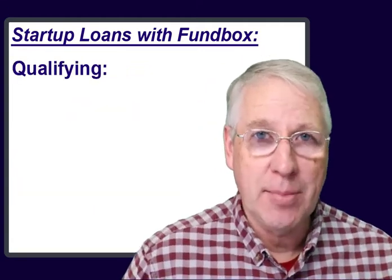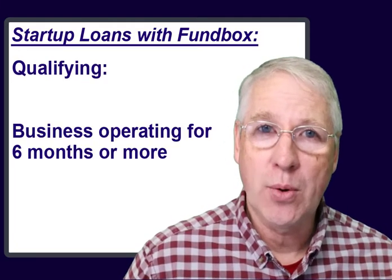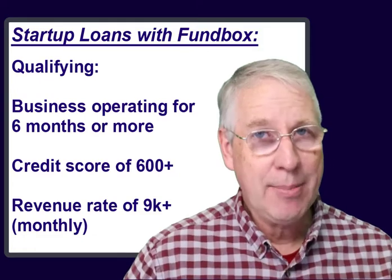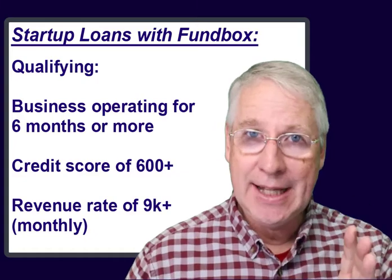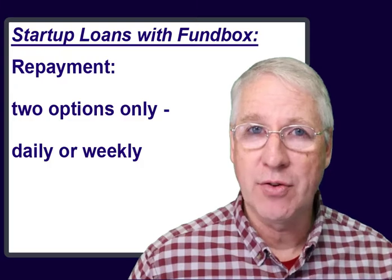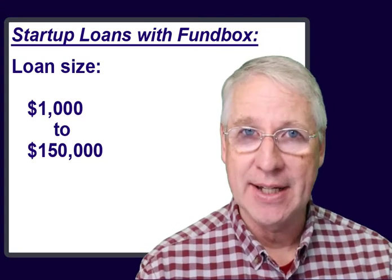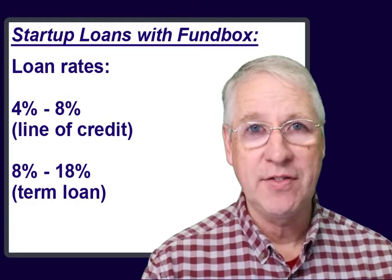To qualify for a loan from Fundbox, your business needs to have been running at least six months, and you need a credit score of 600 or better. You'll also need a revenue rate of $100,000 a year, or about $9,000 monthly. The payback schedule for the startup capital loans is very specific — it's either daily or weekly, those are the only two options. But you can borrow anywhere from $1,000 up to $150,000. The loan rates can be anywhere from 4% to 8% for a business line of credit, or from 8% to 18% for term loans of either 24 or 52 weeks.